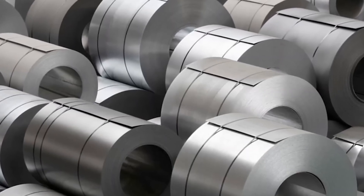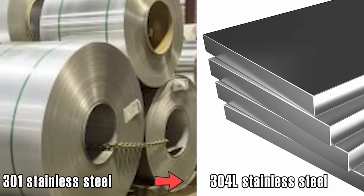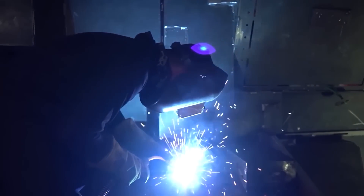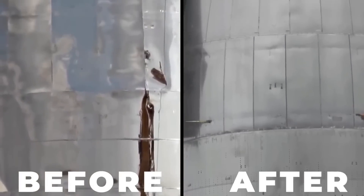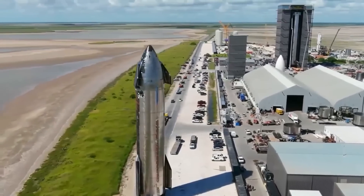They opted for thinner sheets of stainless steel for each ring, which reduced the need for extensive welding. Additionally, they transitioned from using 301 stainless steel to 304L stainless steel, which exhibited greater resistance to corrosion during the welding process. During this phase, they also adopted tip-tig welding, a technique that provided enhanced control over the welding pool. This advancement allowed the welders to refine their work, enabling them to penetrate the metal more deeply with fewer individual welds required, consequently reducing the risk of failure. This combination of changes resulted in welds that exhibited a higher level of precision and meticulousness, qualities that came to define the construction of the Starship.